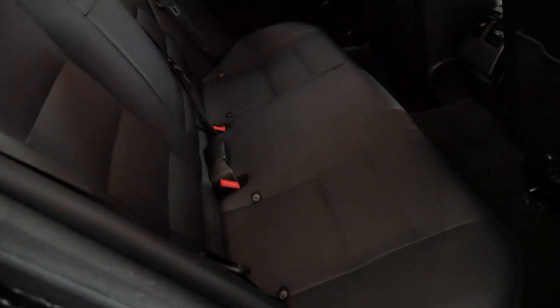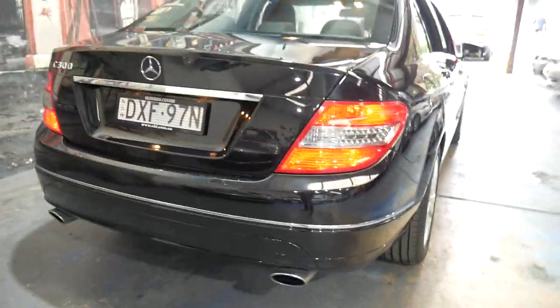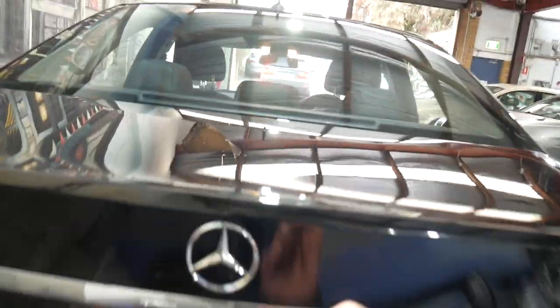It's been well looked after, as you can see here. Logbooks are up to date, parking sensors — it's really quite nice. The 300 — there wasn't a huge amount of them around, but it was basically the same as an old C280.